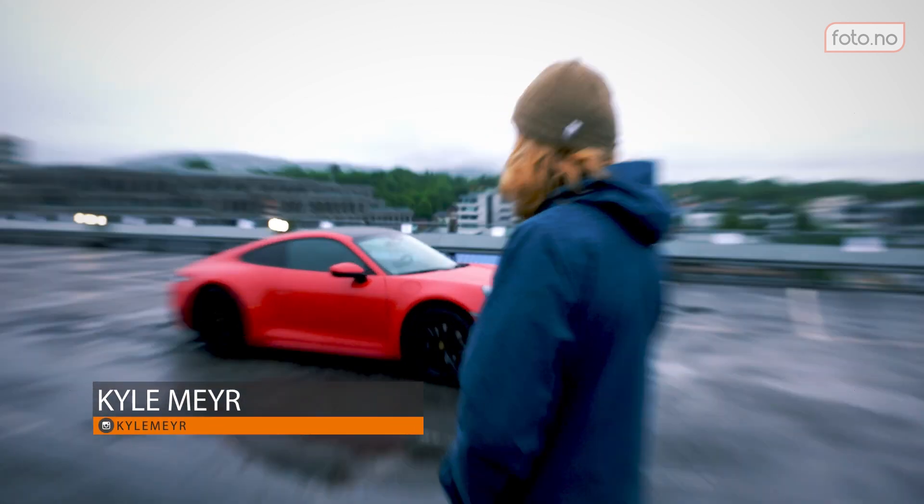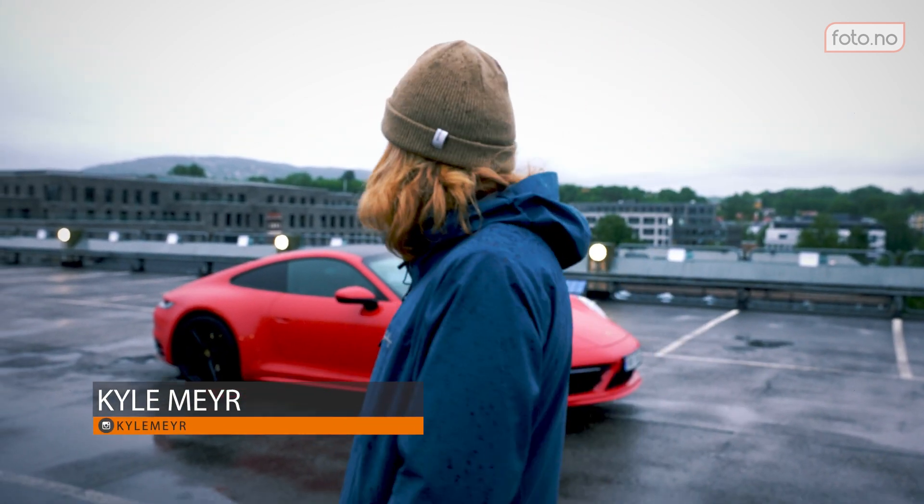We're shooting cars! The greatest, my favorite thing in the world. I'm so pumped, dude. I'm so excited.